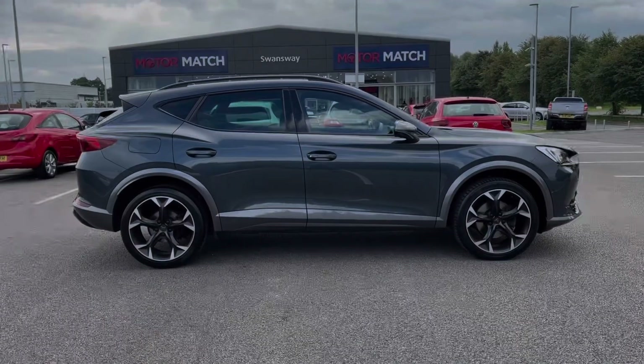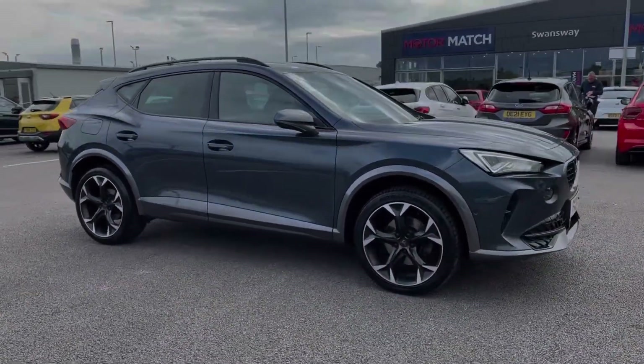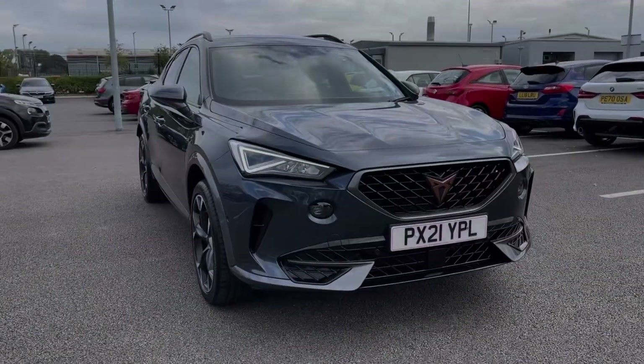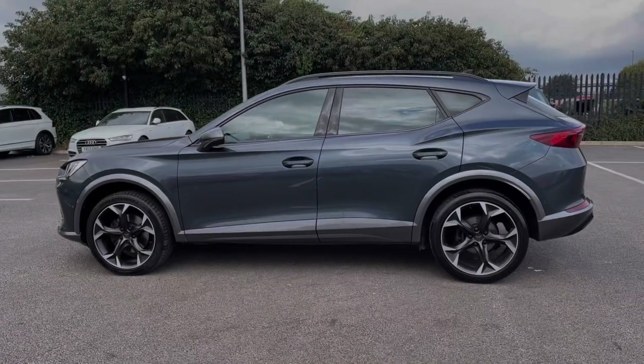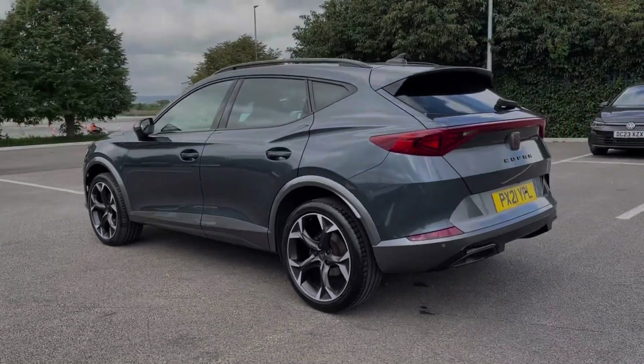Hi there, I'm Becca from Motor Match Chester and I'm going to be taking you around one of our approved used vehicles. This is the Cupra Formentor V2 — a 2021 model with the 1.5 litre petrol engine and manual transmission. This car comes from only one previous owner and boasts 19,000 miles on the clock. It also boasts a full dealership service history with the last service completed at 18,000 miles.